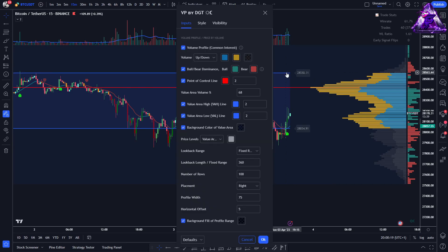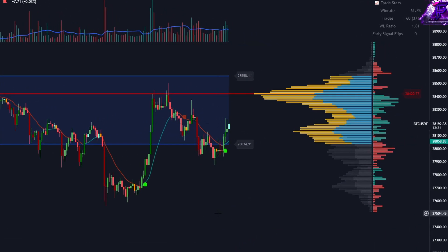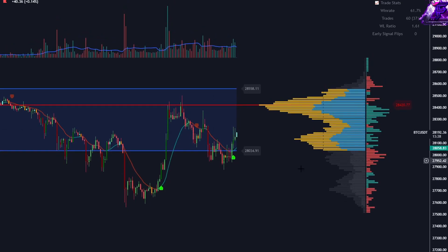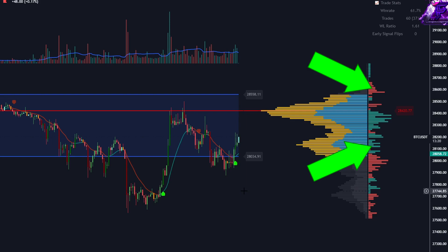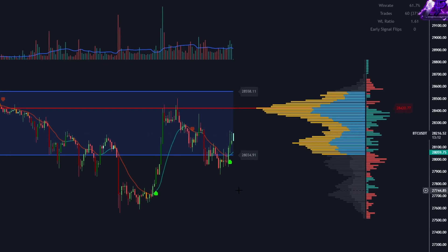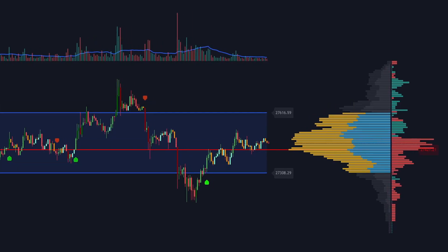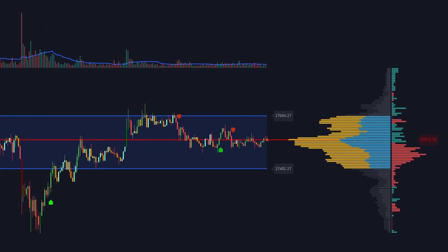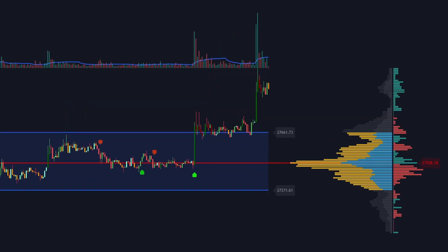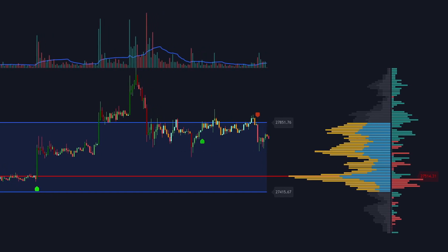Disable the background for the Profile Range. The Volume Profile Indicator is a technical analysis tool used in trading to help traders identify levels of support and resistance, as well as the potential of price movements based on the analysis of trading volume. The indicator displays the volume of trades that occur at different price levels over specific periods of time, plotted as a horizontal histogram. Traders use it to identify areas of congestion, indicating potential levels of support and resistance, and to identify potential breakouts where a sudden increase in trading volume may indicate a shift in market sentiment.